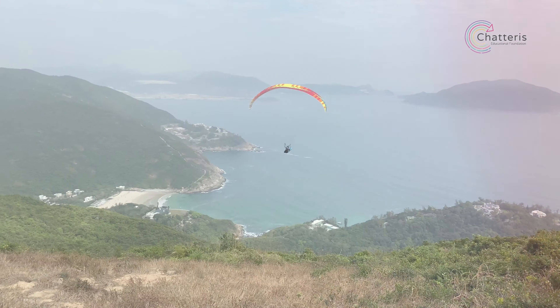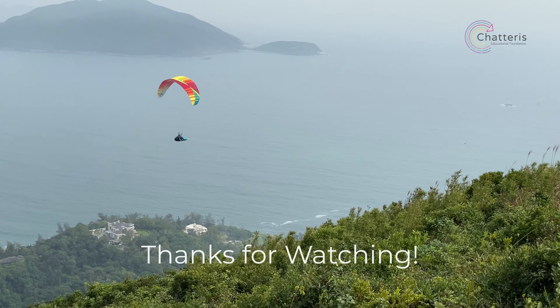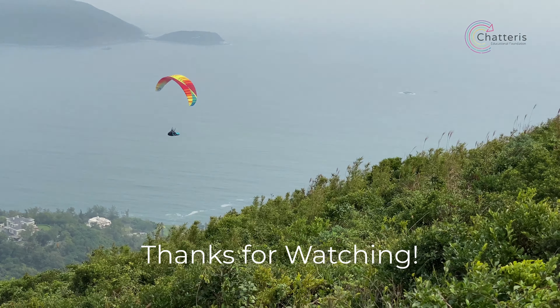Dragon's Back makes a great day out and there'll be a cold drink waiting for you at Big Wave Bay. Happy hiking and thanks for watching.